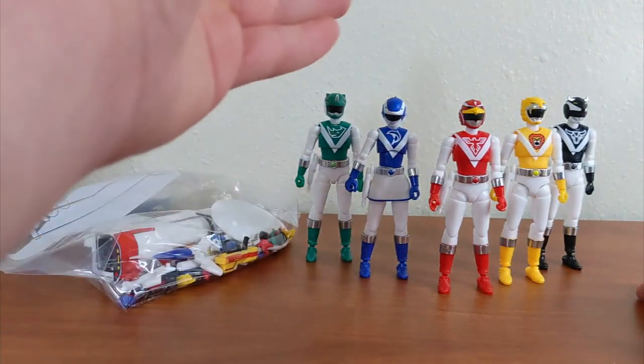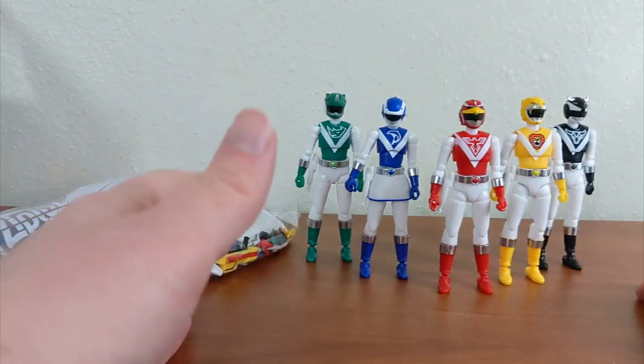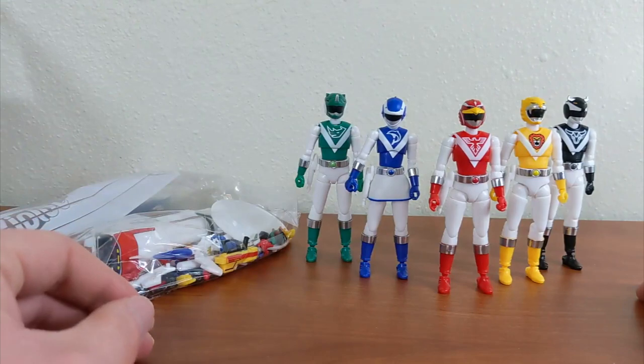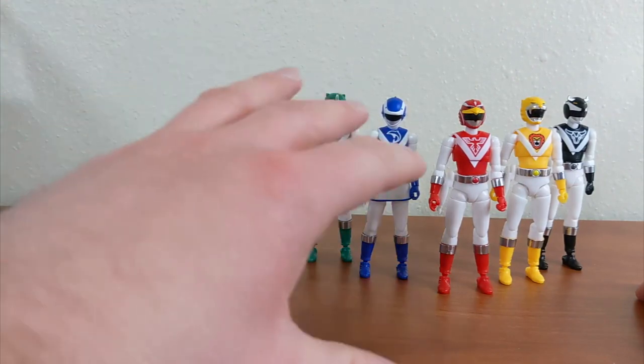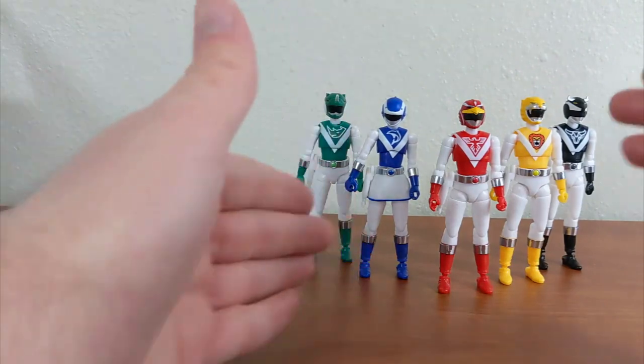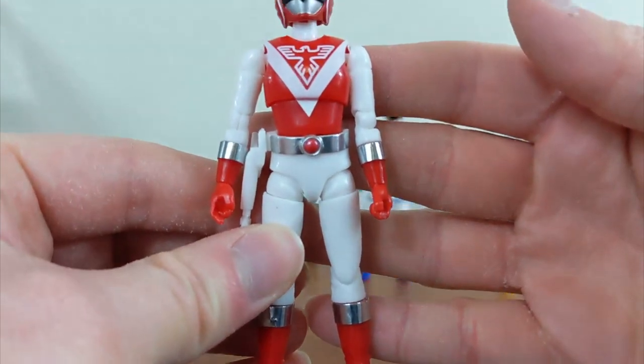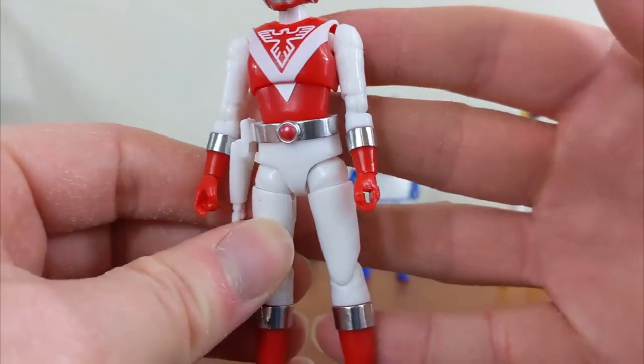I'm going to go ahead and look at each member of the team and go over the articulation that Shoto Super offers, then take a look at the accessories with good detail and get some cool poses before wrapping up. So let's start with the team leader, Red Falcon. Here is the fully completed Red Falcon figure, which looks very, very good.